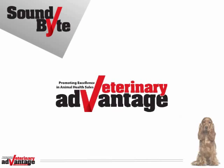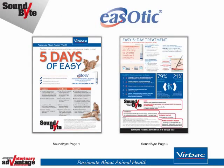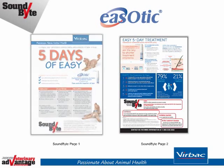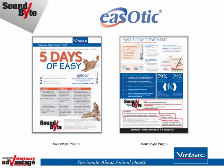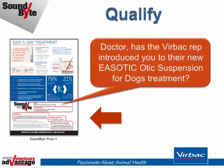Soundbites from VetAdvantage. This soundbite is sponsored by Virbac and focuses on Easotic otic suspension for dogs, which contains the unique new generation steroid that makes otitis externa simpler to treat. This video supports the Virbac soundbite tear-out published recently in VetAdvantage magazine. Dialogue boxes at the bottom of page 2 assist in quickly aligning discussion with the customer's knowledge or perception of Easotic.